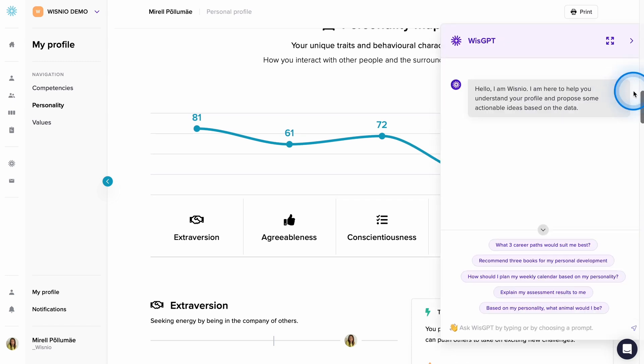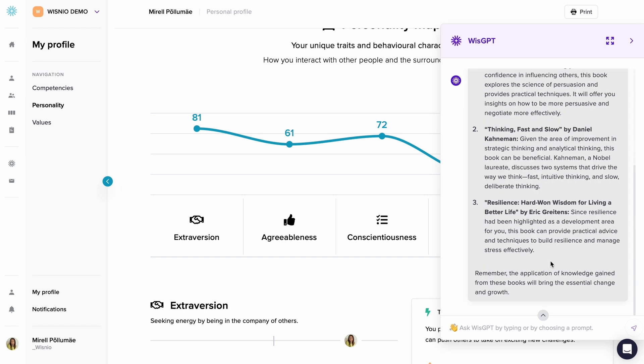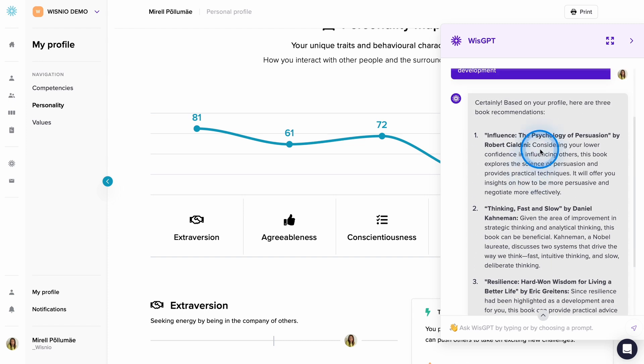For example, on your profile you could ask: what are the three books I should read for personal development? Get to know your team and yourself better with WisNEO. Make better choices. Work well together.